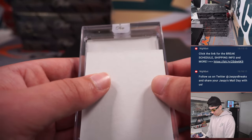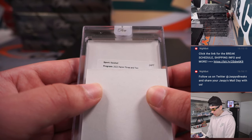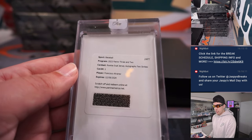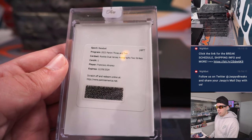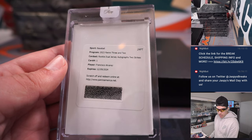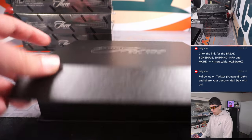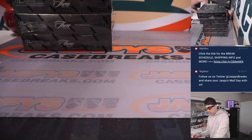We've got a redemption — Rookie Dual Jersey Autographs, Two Strikes card number one: Francisco Alvarez. I'm not sure what Two Strikes is out of, but Francisco Alvarez is going to the Mets — Michael Cohen. A lot of people are high on Francisco Alvarez.